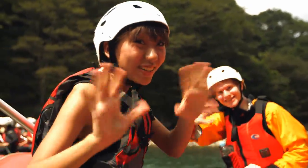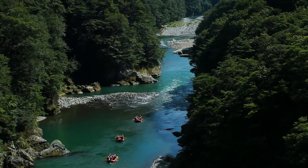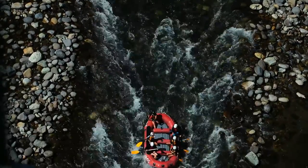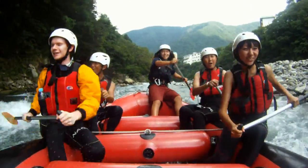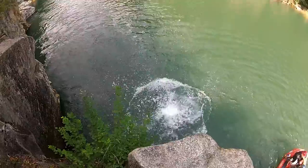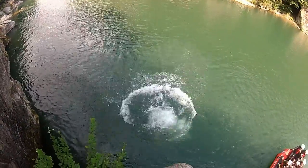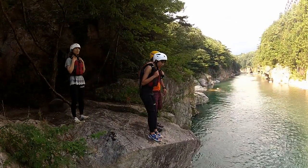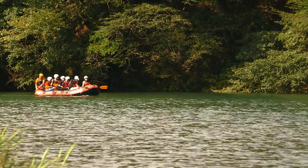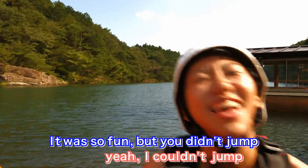Good luck, guys! A rapid stream from the start, and the stream gets even faster. There's a spot that goes deep under the Kinugawa River — you can jump down from way top of the rock. Alex jumps and looks satisfied. Ho, it's your turn. Oops, looks like she's afraid. That was a satisfying hour and a half of rafting. It was so fun and exciting! And you didn't jump. Yeah, I couldn't jump.